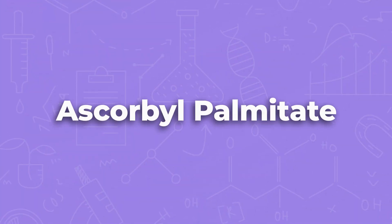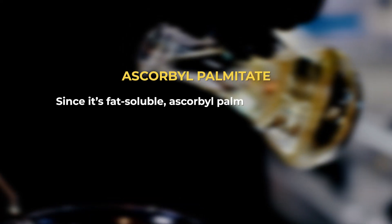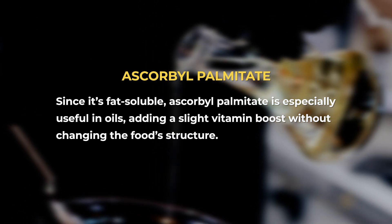Next up is ascorbyl palmitate. This is another form of vitamin C — we already talked about ascorbic acid being vitamin C, and this is ascorbyl palmitate. The difference here is that ascorbic acid dissolves in water, where ascorbyl palmitate dissolves in fats and oils. So if your food is mostly water, you'll probably see ascorbic acid on the ingredient list, but if your food is mostly a fat or oil, you'll probably see ascorbyl palmitate. They're both forms of vitamin C but have uses in different types of food.